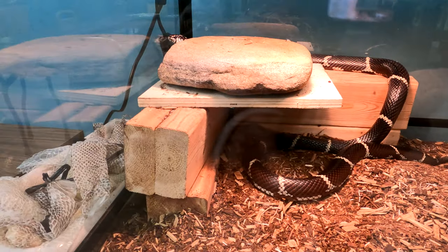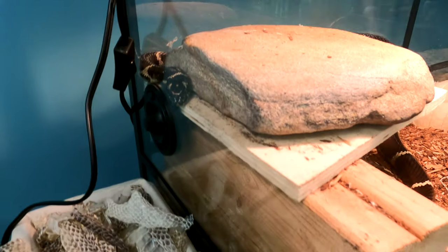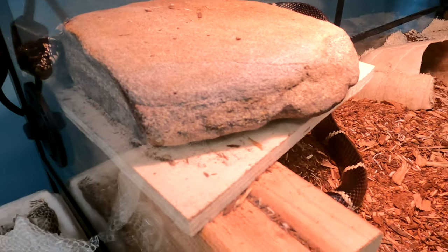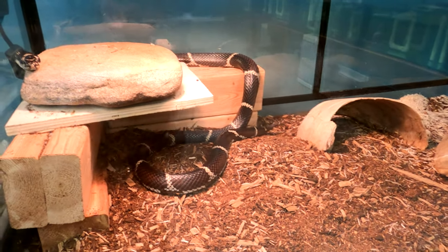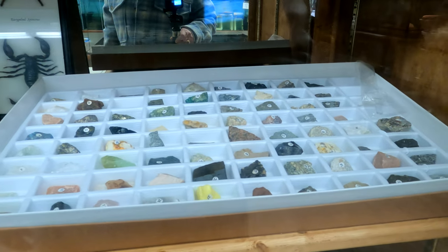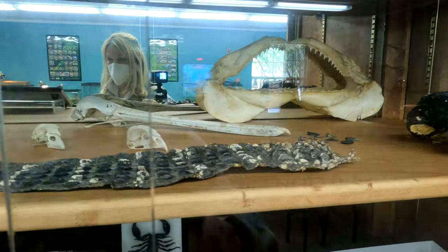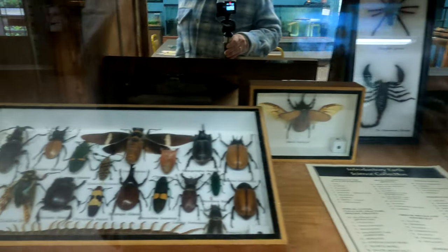Oh, there's his head. Look at that. Look at all the beetles.